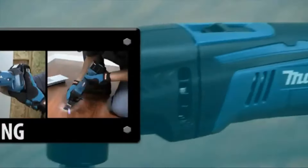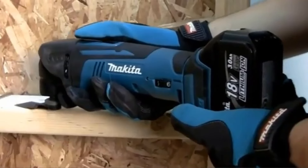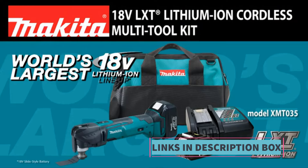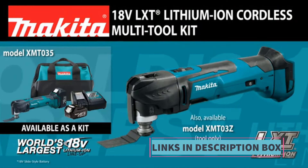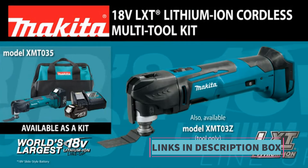This model is a tool-only version, meaning it doesn't come with a battery or charger, offering flexibility for users who already own compatible Makita batteries and chargers or prefer to purchase them separately. This also allows users to save on costs by utilizing existing battery systems.